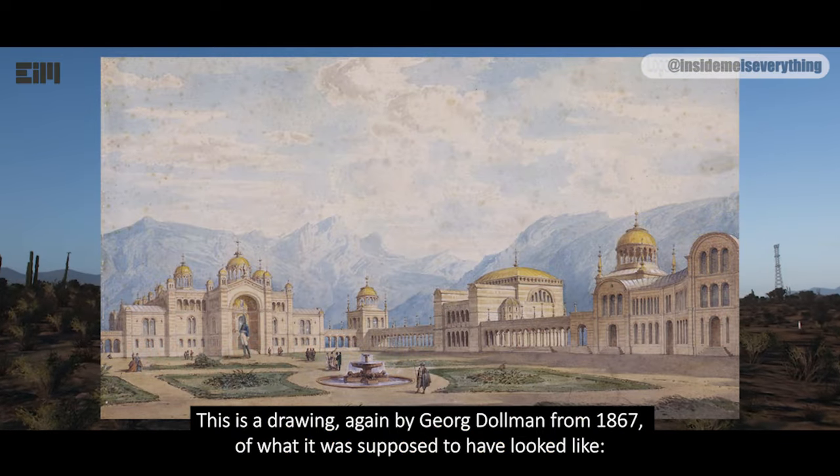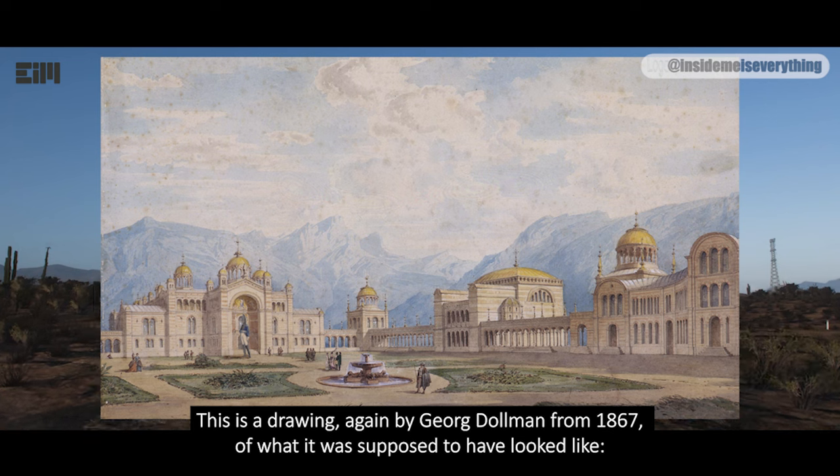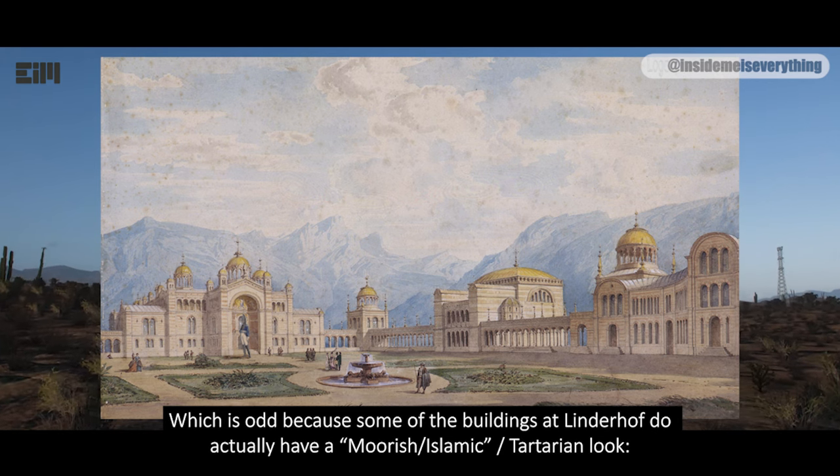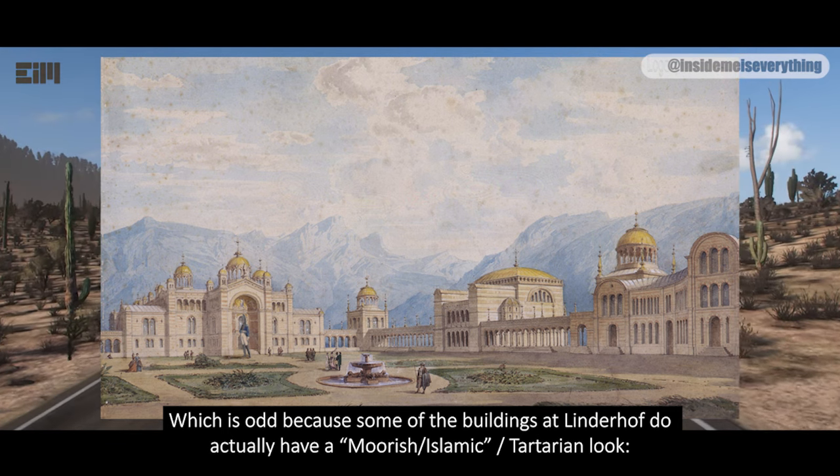This is a drawing, again by George Dahlman from 1867, of what it was supposed to have looked like — which is odd, because some of the buildings at Linderhof do actually have a Moorish, or Islamic, or Tartarian look.